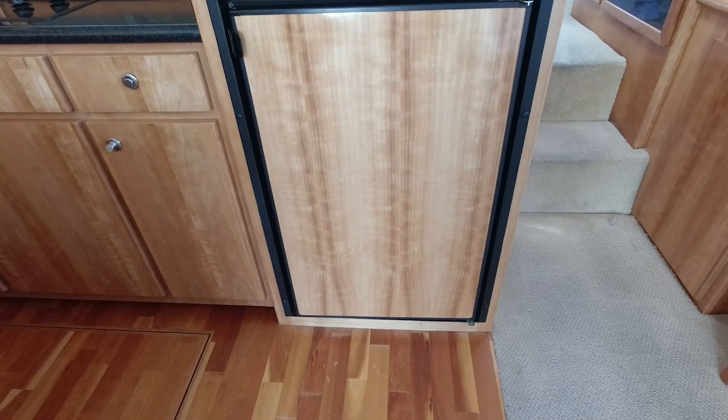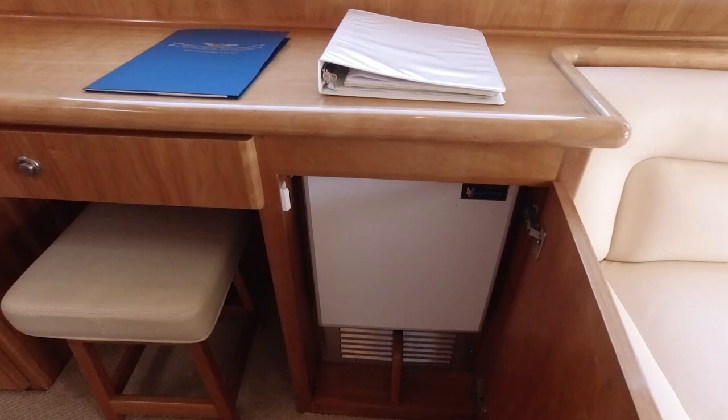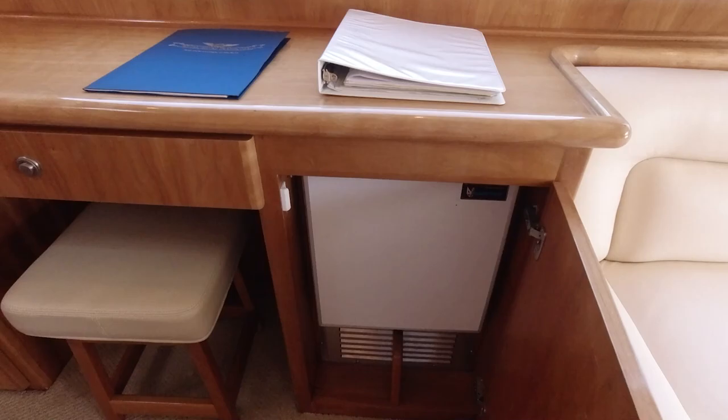This yacht also offers numerous spaces for remote workplaces. There's a built-in desk that also has an ice maker. You also have the galley counter that you can work at, and up on the bridge there's a large seating area offering a great office view.